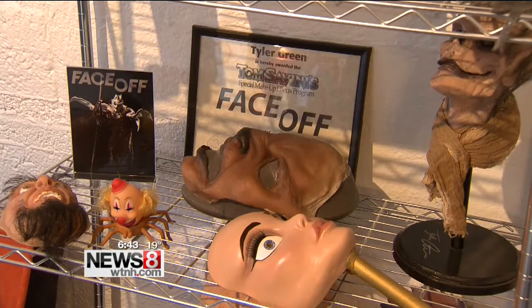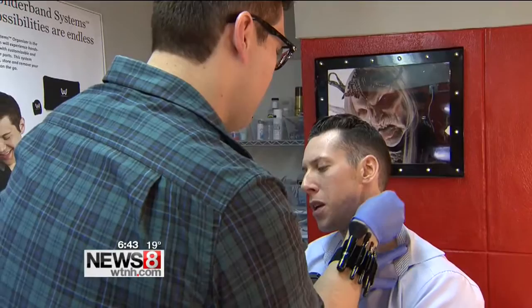Life casting — you get your actual face molded and cast. Wow, I can lend you my face for Halloween next year if you want.